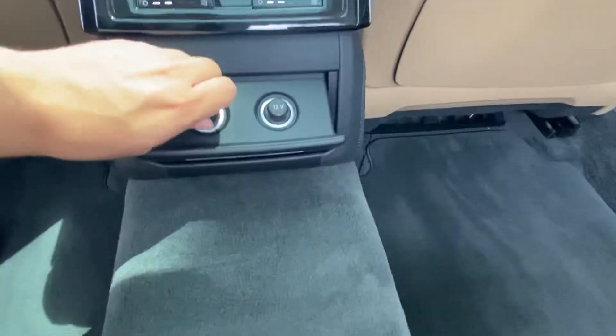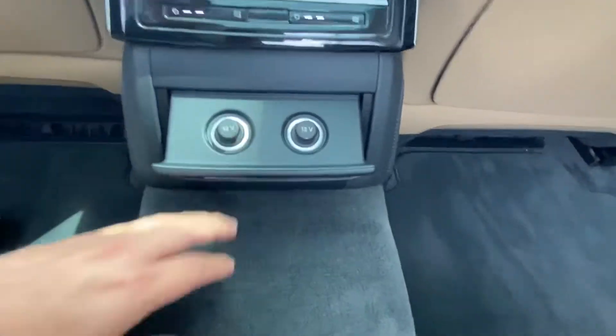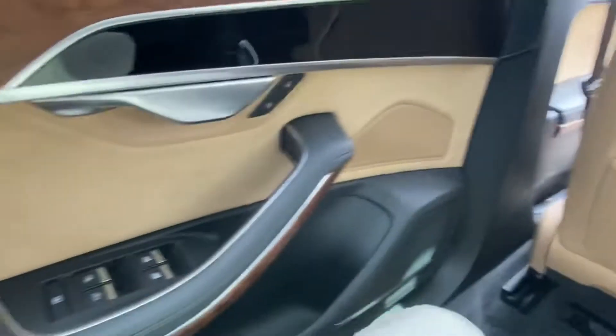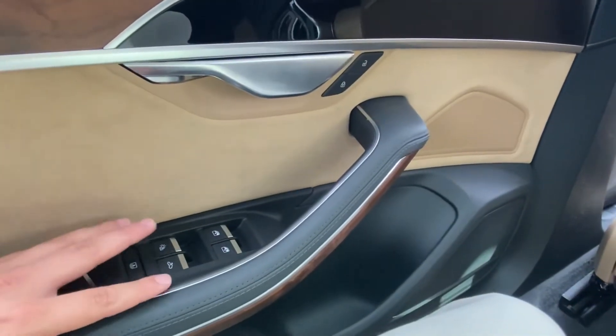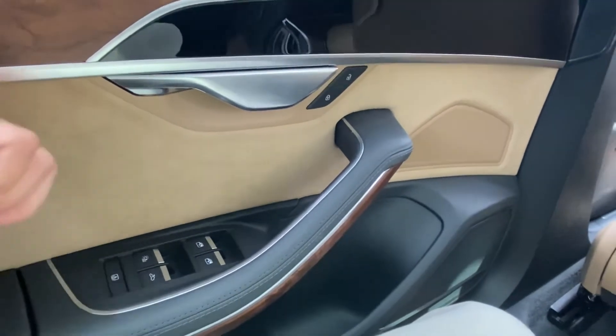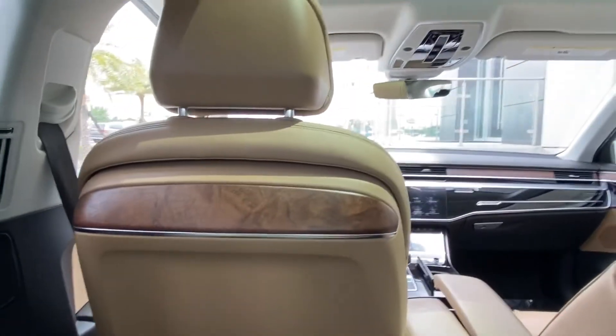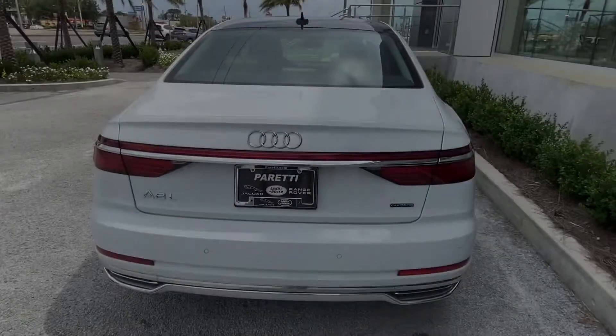There is also charging hidden inside the compartment, extra storage space for back seat passengers, as well as the ability to control the sunroof, the shade for the rear windshield, and both windows on the left and right side. Let's go take a look at the back of the vehicle.